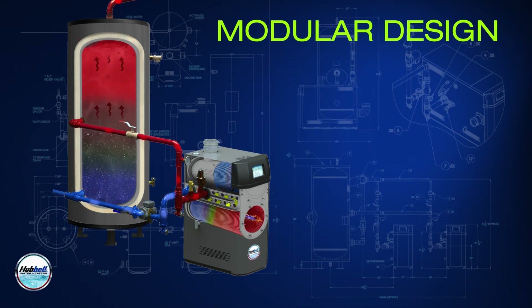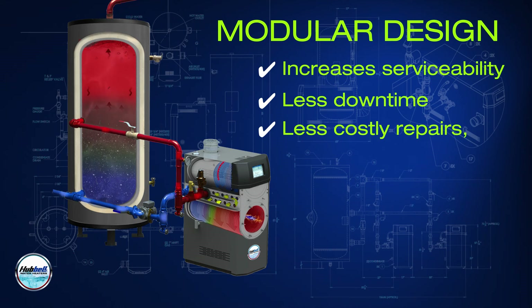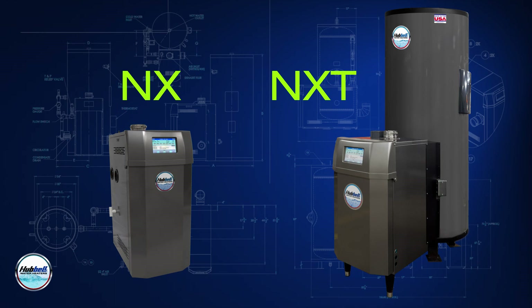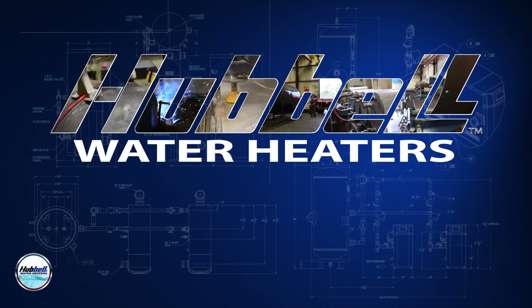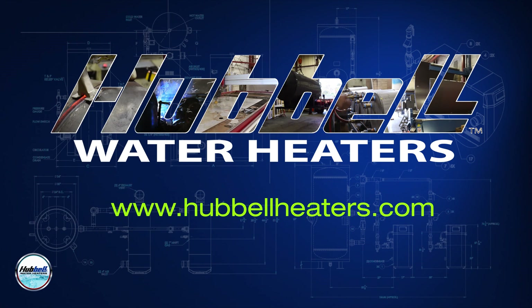The modular design increases serviceability, meaning less downtime, costly repairs, and replacements. The NX and NXT — high-grade construction for high-demand applications. For more information on our products and what Hubbell has to offer, please visit www.HubbellHeaters.com.